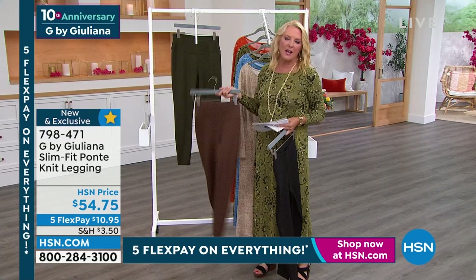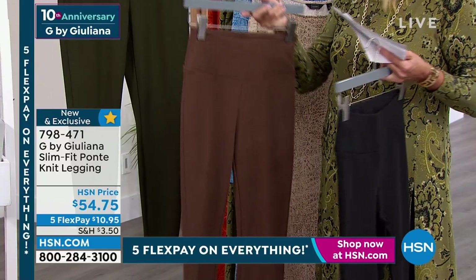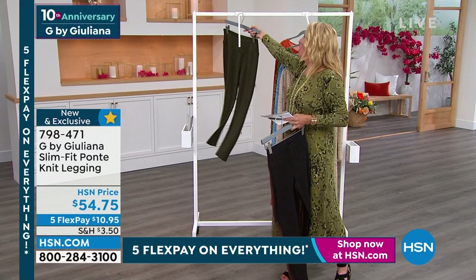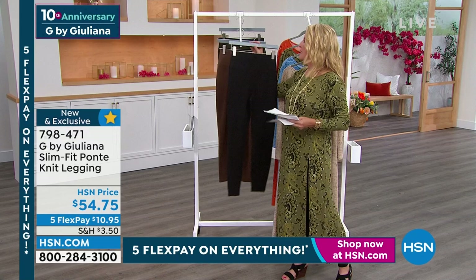I'm so excited about fall — I love fall colors, fall fashions, boots, sweaters, and turtlenecks. That's the chestnut. And then my last color available is olive, which is just hugely popular. We haven't been able to keep olive in anything lately. We have all sizes and they are $54.75, and they're brand new.